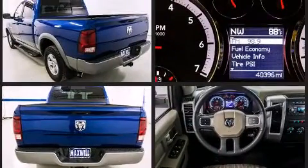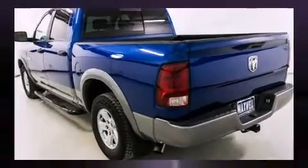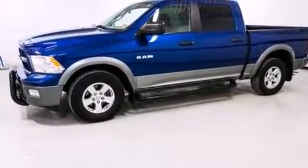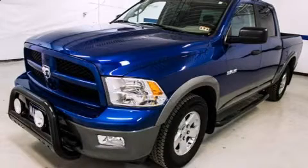It features an automatic transmission, rear-wheel drive, and a powerful 8-cylinder engine. All of the following features are included: a tachometer, variably intermittent wipers, fully automatic headlights, remote keyless entry, and one-touch window functionality.